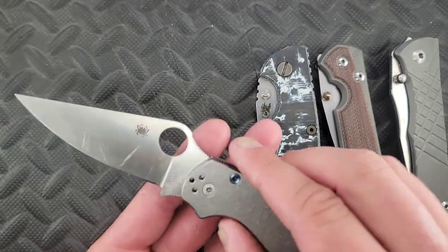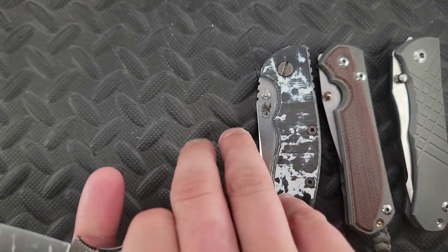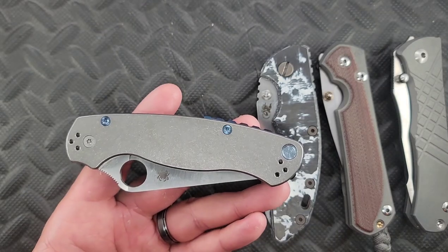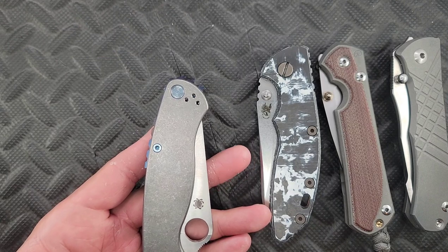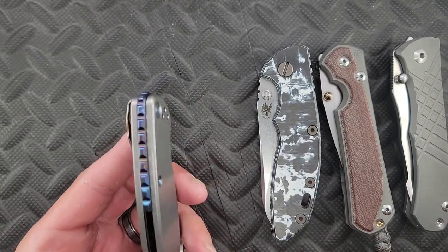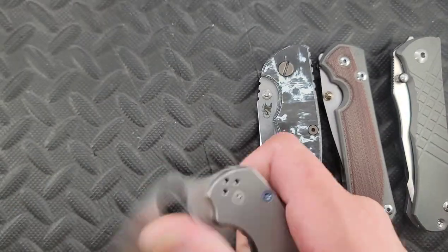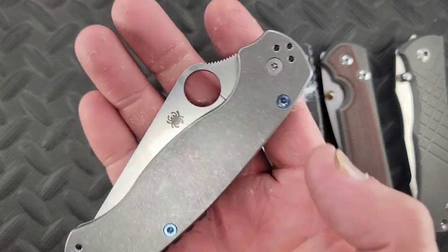This is my Spyderco PM2 in M390. I might be looking at getting some new scales, but I really like the titanium feel. Changed out a bunch of the hardware for some cheap eBay hardware — if you do that, be careful because the eBay hardware sucks sometimes. I do have a Flytanium lanyard tube plug, a Tymascus backspacer, and MXG Deep Carry Pocket Clips. This is one of those builds where I have too much money under this knife, but I love it.